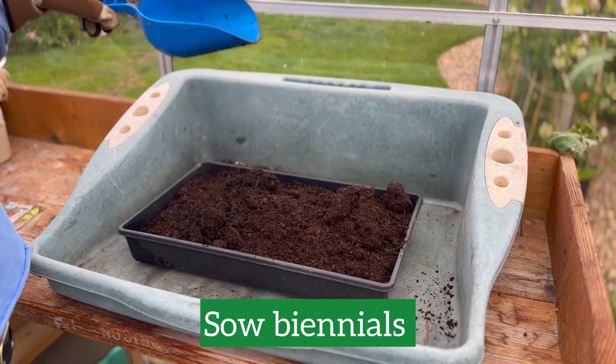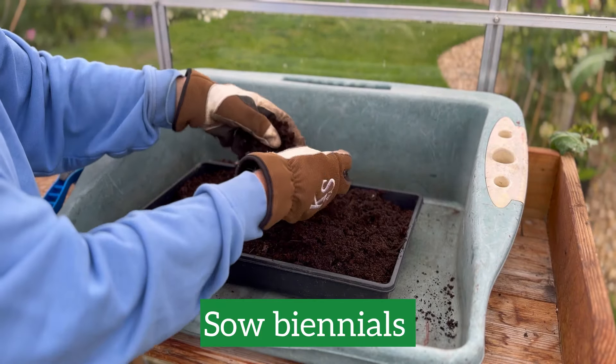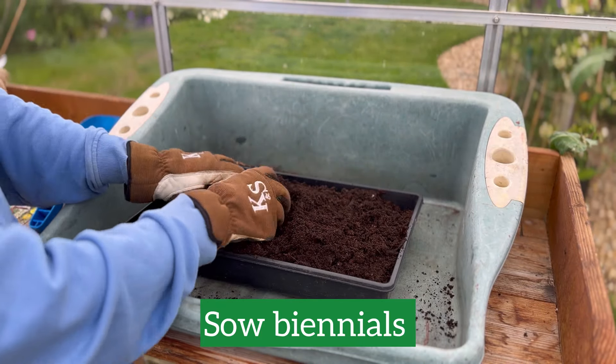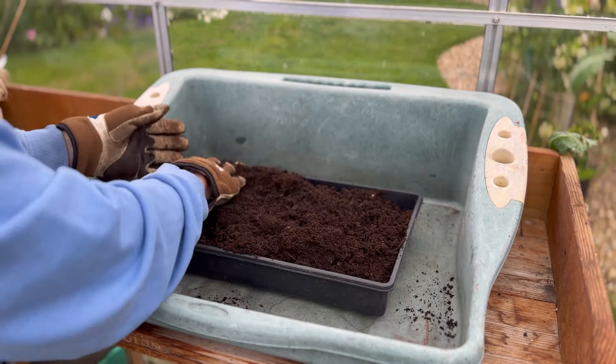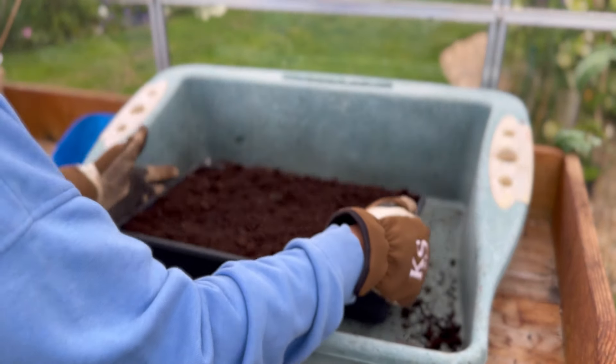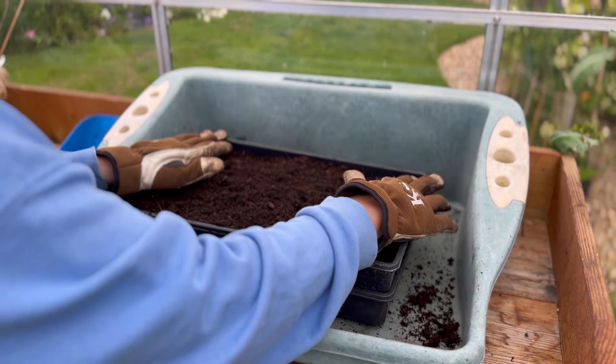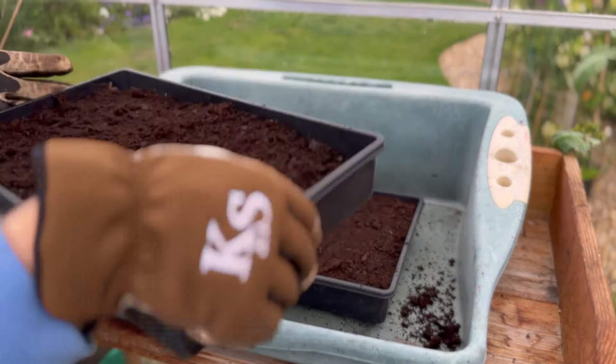My foxgloves this year have been absolutely incredible, so to get the same effect next year it is time to sow some more now, as well as any other biennial plants such as honesty or sweet williams. The best way to do this is to get a seed tray and fill it with multi-purpose peat-free compost, making sure to take out any big chunks.